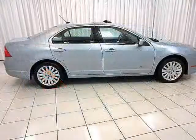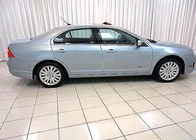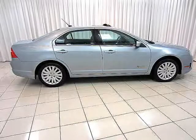Get used to hearing, "get out of here, this is a hybrid now." Test drive your Ford Fusion Hybrid today.